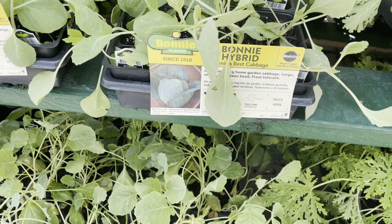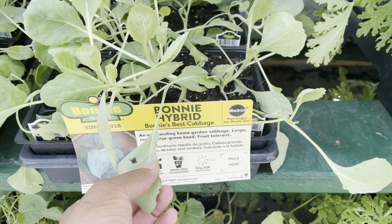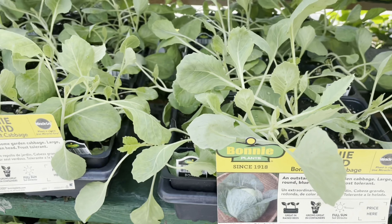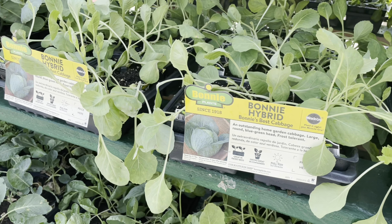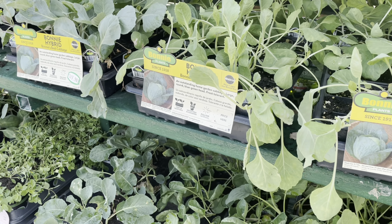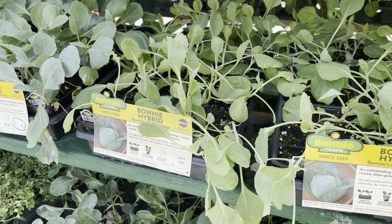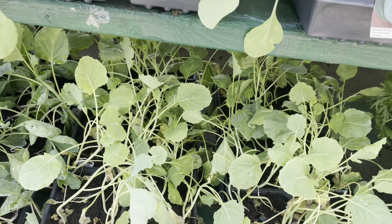Right here they already have cabbages. So if you don't want to get your starts started now and you just want to buy starts, they already have cabbages in zone 8, North Carolina. Here is the hybrid cabbage right here.